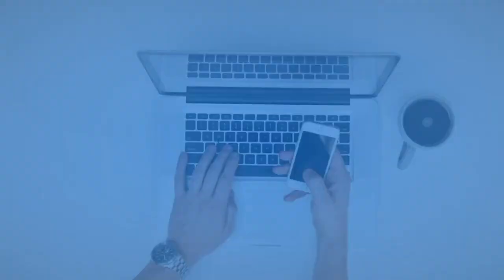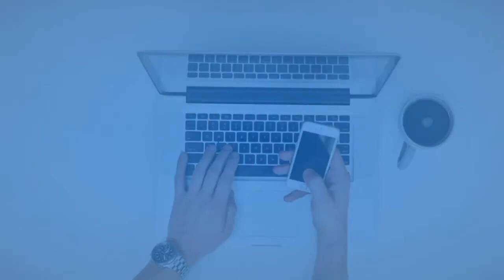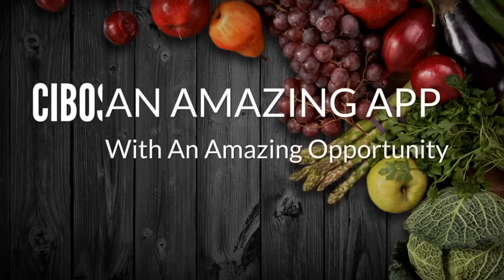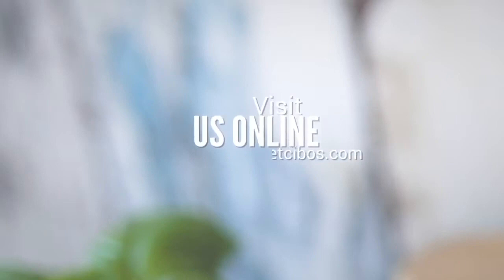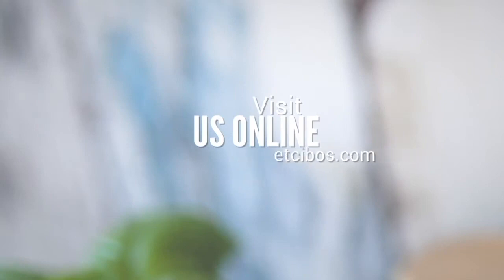Download the new Cebos app, cook and sell great meals. Become a $39 premium member and reap the rewards of a Cebos cook. Cebos — an amazing app with an amazing opportunity. Sign up today. Cebos, it's just that simple. Visit us online at www.getcebos.com.